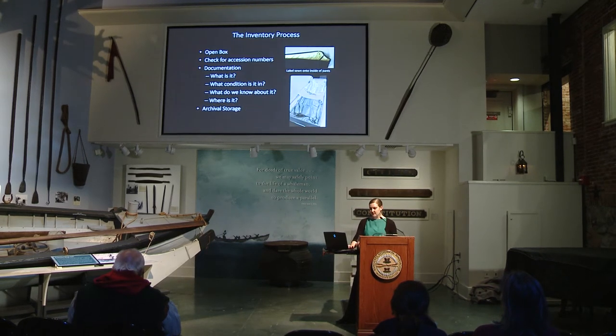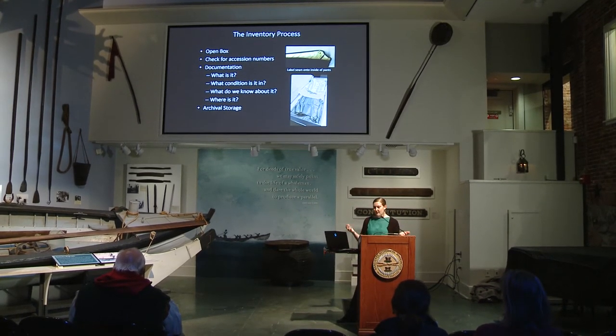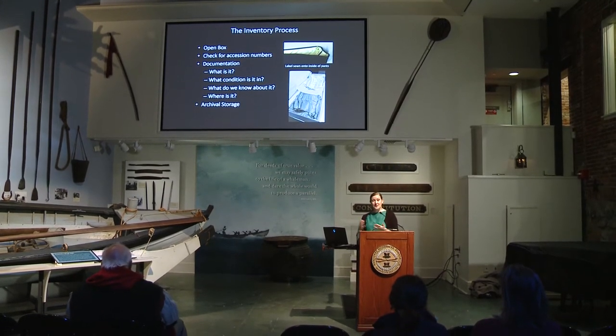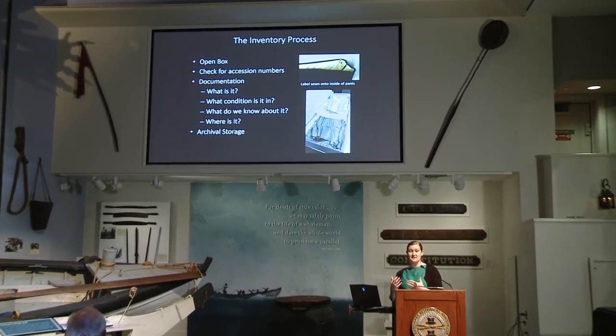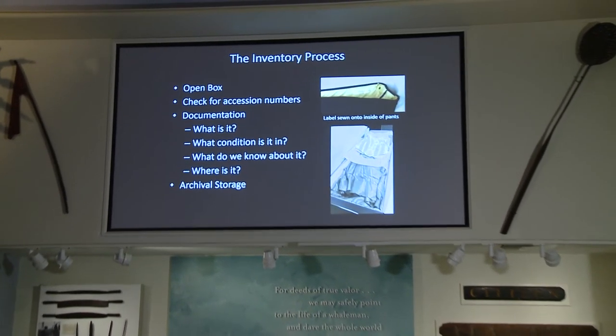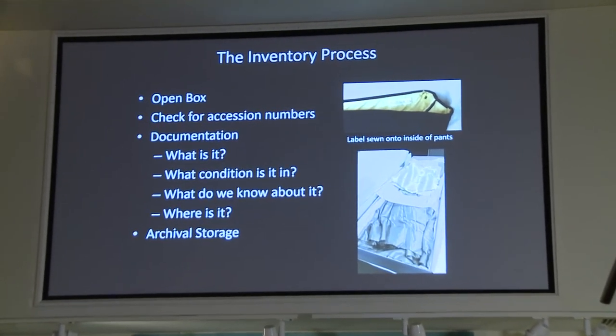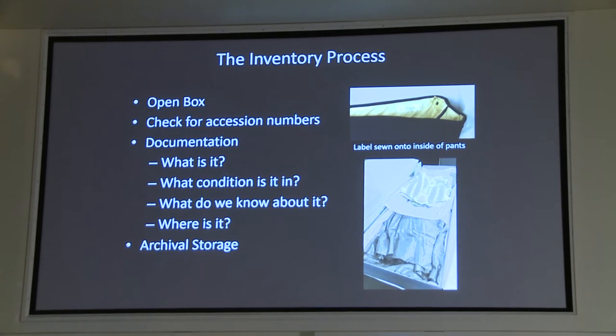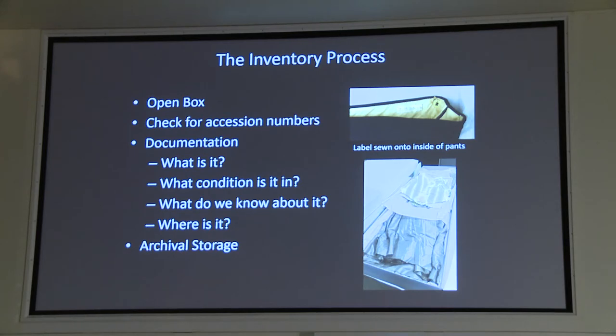So what does this actually involve? First, you open a box — the label on the box doesn't necessarily reflect what's actually in it. We look for a number, since everything in the museum collection has an accession number connected to a record. We're looking for its records, making sure it's thoroughly documented: what is it, what condition is it in, what else do we know about it? Then we want to be able to find it again, so making sure the location is tracked, and finally putting everything in nice archival storage.